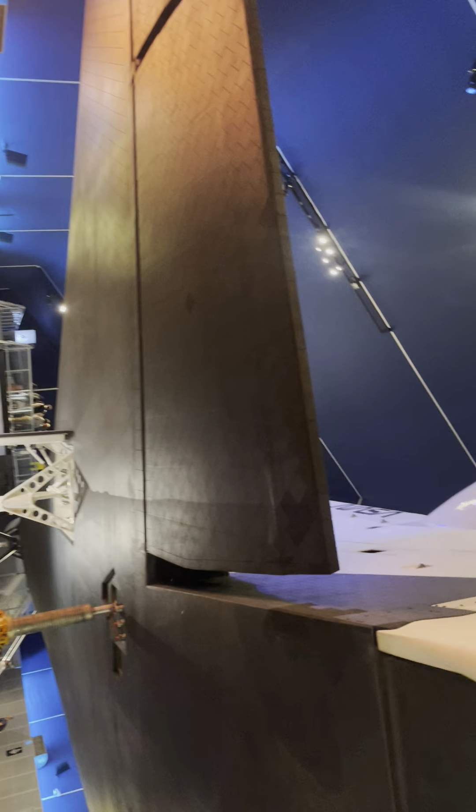I'm in New York City today at the USS Intrepid Museum. I'm standing under the Enterprise Space Shuttle. This is the rear view of it with all the space tiles.